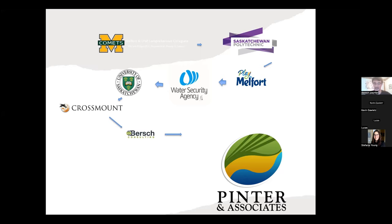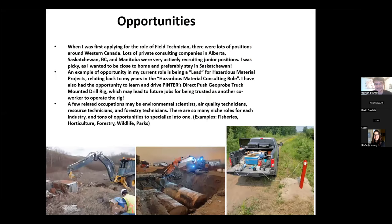Eventually my time at Bursch had to come to an end. I wanted to get more into land and environment work — specifically water and soil. Pinter and Associates came around and that's where I am now. I don't plan on leaving anytime soon.